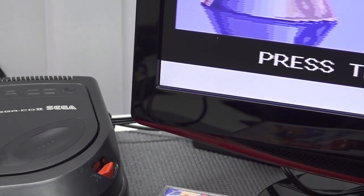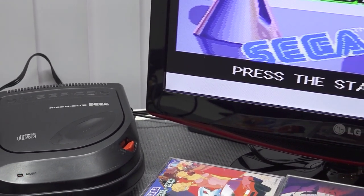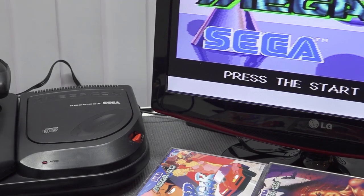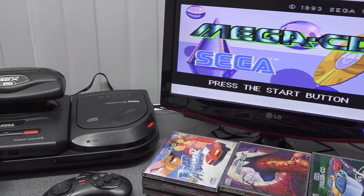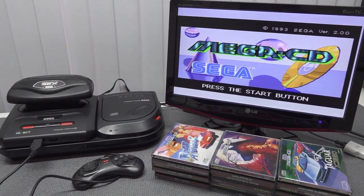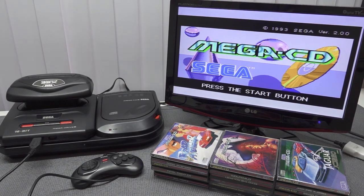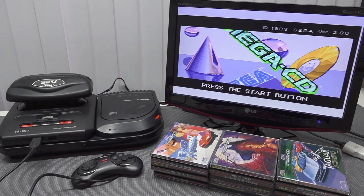The Sega CD or Mega CD is absolutely a very cool peripheral to pick up for your Sega — a cool novelty from back in the day. When it comes to Model 1 vs Model 2, my favorite is always the Model 1, but as of making this video the Model 2 is much cheaper to get. I want to thank you all for watching — consider subscribing and I'd love to see you in the next video!